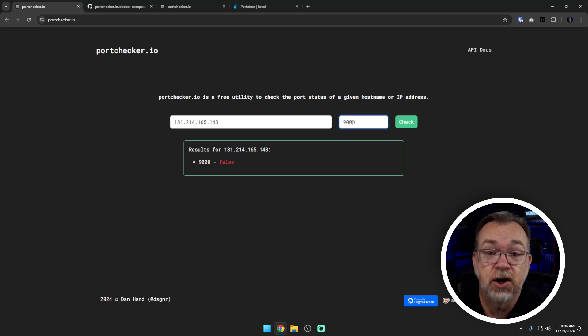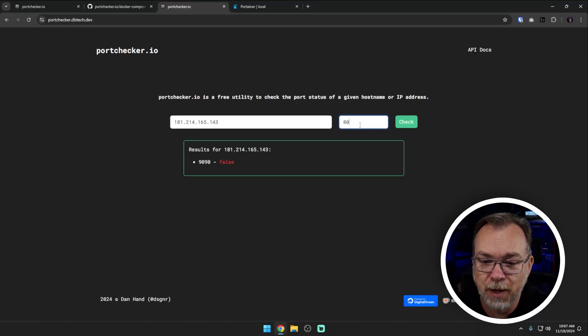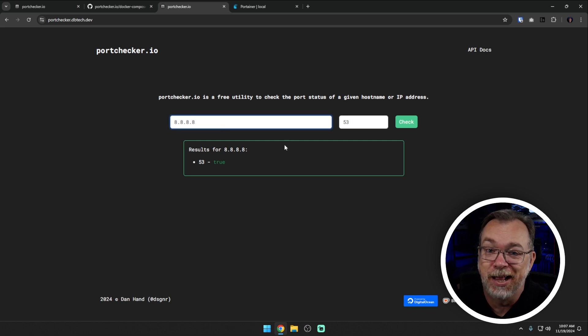This is the portchecker.io page, but if we jump over here, this is portchecker.dbtech.dev, and this is exactly the same thing where I've already done some testing. I don't care if you see this IP address - it isn't my home IP address. We can do like 8080 and it works very similarly. Let's check DNS again just for testing. We can also do 8.8.8.8 - of course that is Google's DNS - and port 53 is available on that because it's a DNS platform.